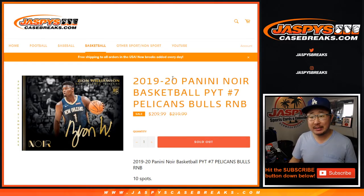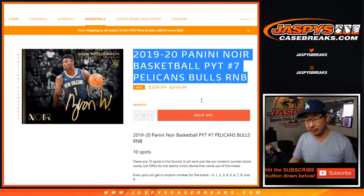Hi everyone, Joe for Jaspi's Casebreaks.com coming at you with 2019-2020 Panini Noir Basketball number block randomizer for these two teams right here, the Pelicans and the Bulls.